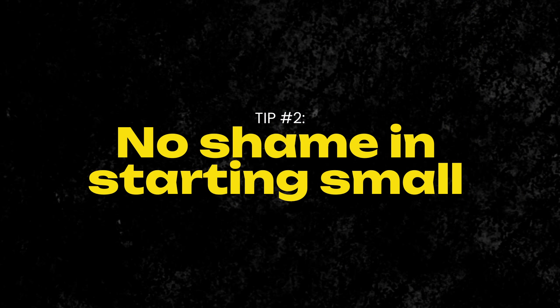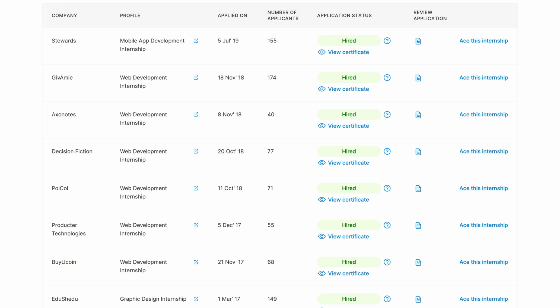Tip number two is to start small. Start with small internships or even small freelance work. Not everything has to be the high-paying or the dream job. I want to share two stories here — I've already talked about it extensively that I've done multiple internships. Small internships don't take much of your time, but you get to network and work with some really nice people.